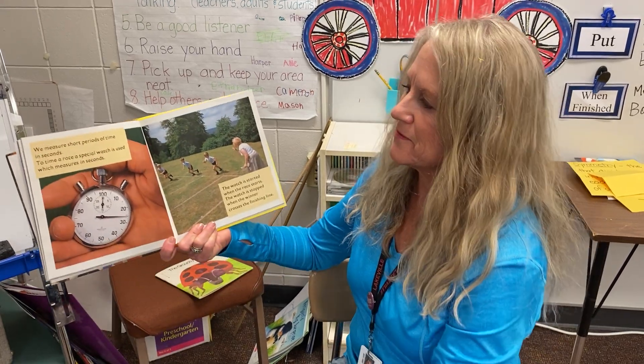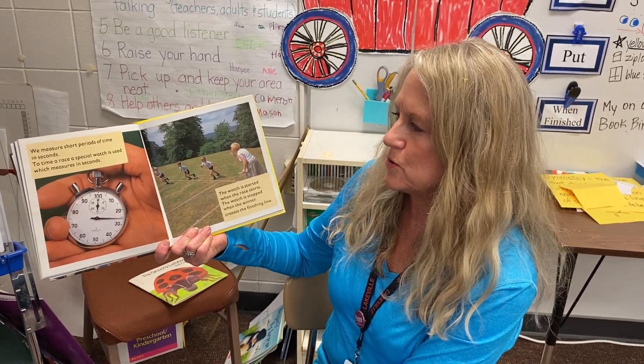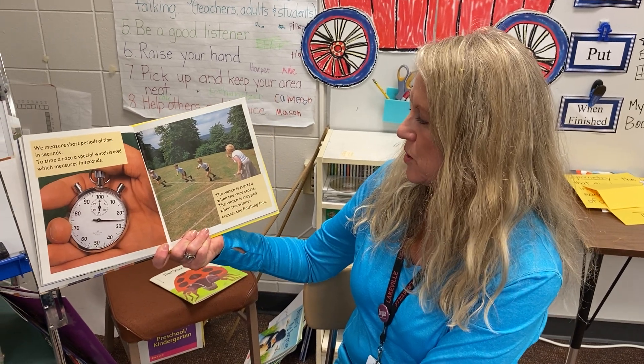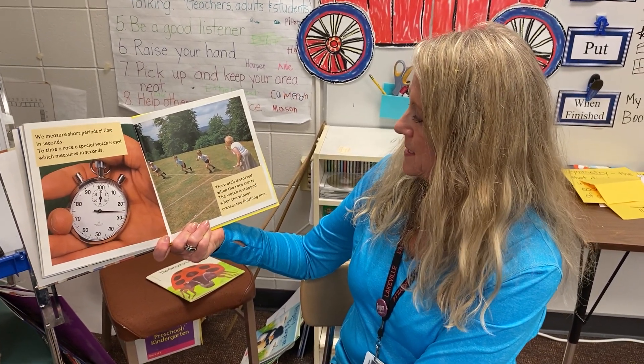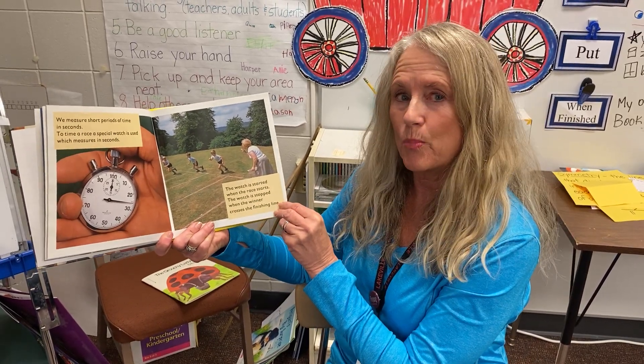We measure short periods of time in seconds. To time a race, a special watch is used which measures in seconds. The watch is started when the race starts and stopped when the winner crosses the finish line. It's called a stopwatch.